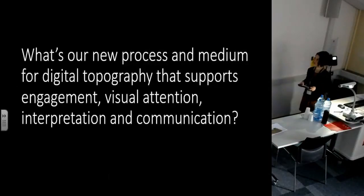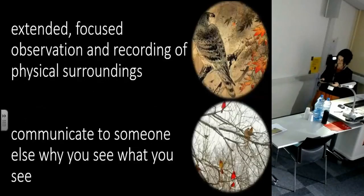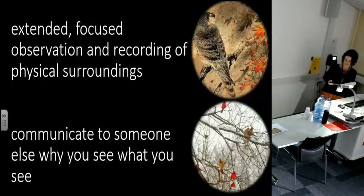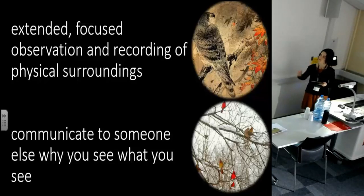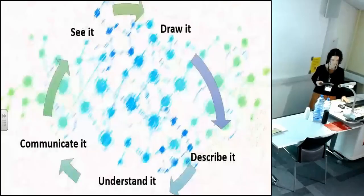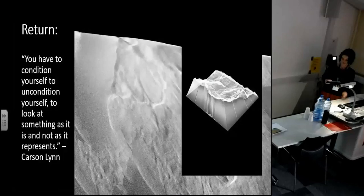Here's where we get unhappy with the interface, because in a physical landscape we have a nice separation between the real landscape that we're interpreting — that our body's inside — and the paper medium where we're recording things. When we work in a digital interface, we're smashing these things together; we're putting the real and the representational categories into the same physical digital space. So what is our new process and medium for digital topography that supports engagement, visual attention, interpretation, and communication?